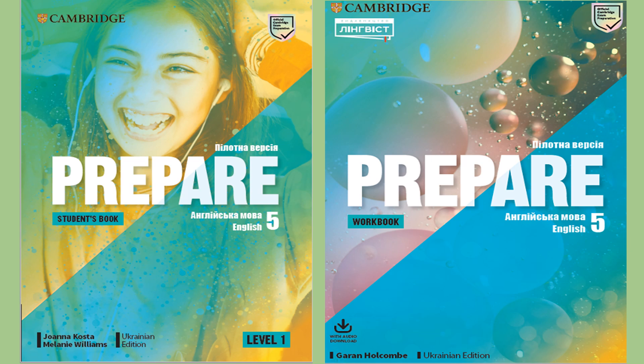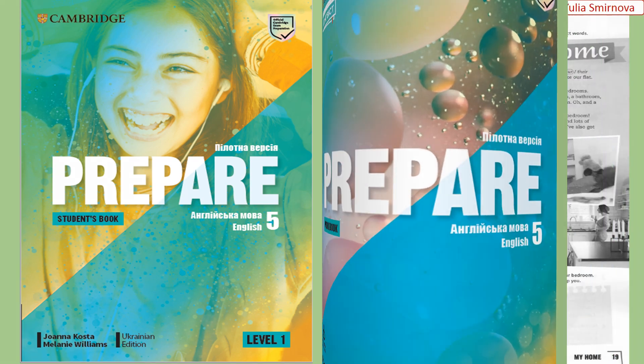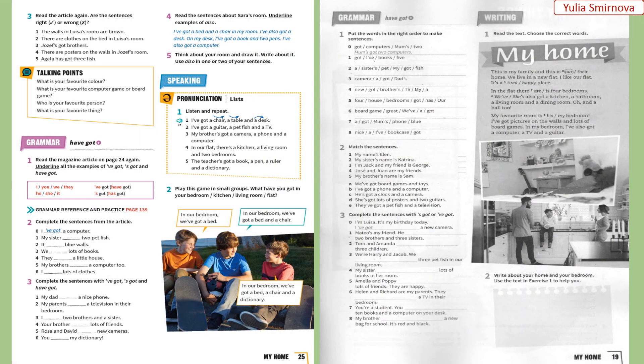Hello, my dear students! Today it's time for English. You will need to prepare English 5, Level 1, students' book and workbook. Let's start! Open your students' books on page 25 and open your workbooks on page 19. Let's start!